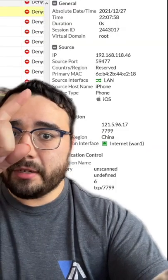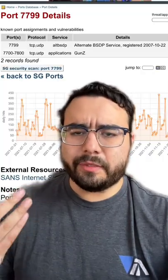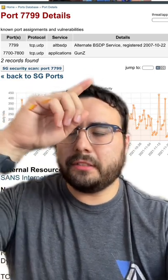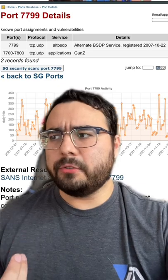There's a log of my phone reaching out to China for the first time over this port, which is also a bit strange because port 7799 — shout out if you've seen that before — is now registered as an alternate BSDP port, which is an Apple extension to DHCP. But there's no reason DHCP should be going out to the internet.